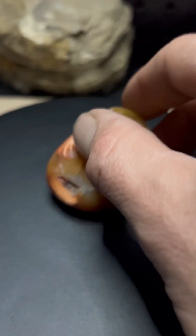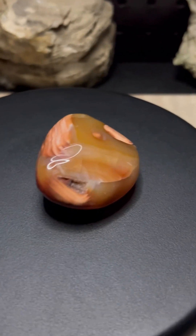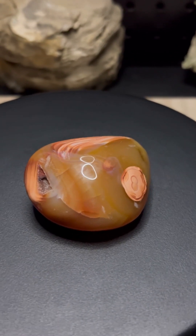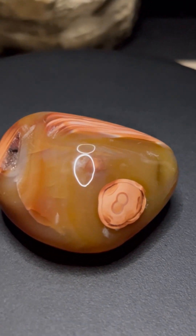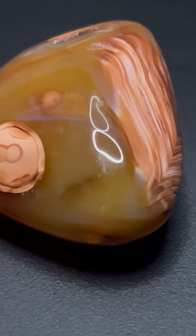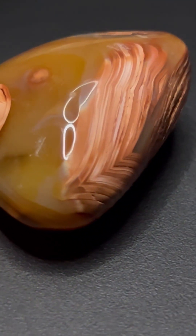The colors of the bands — those fiery oranges and reds — come from the presence of iron. When conditions are just right, iron oxidizes, staining the silica and giving carnelian its signature warmth. Every band is a marker of a unique moment, a chapter in the stone's creation.